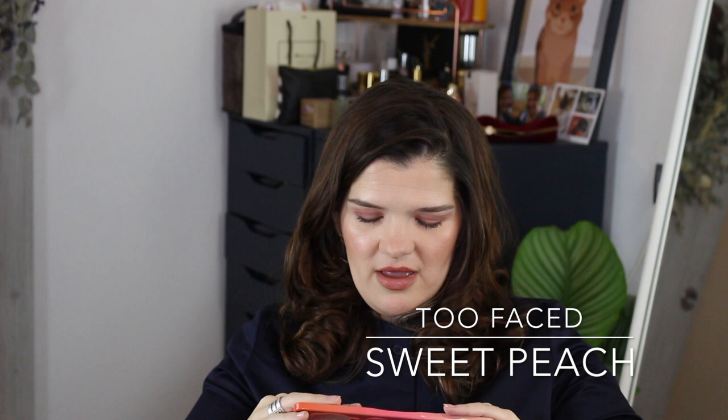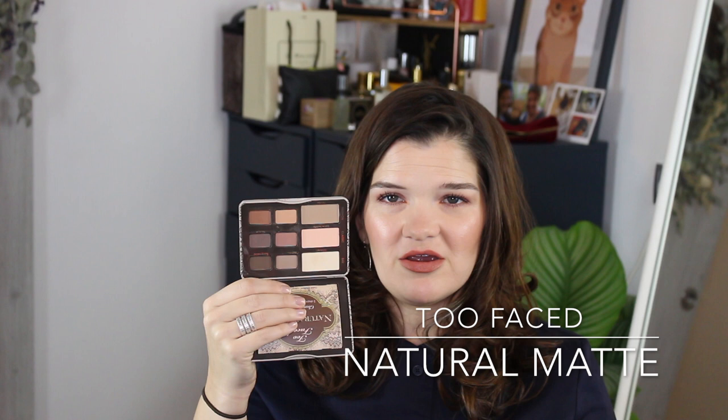I also got the Too Faced Sweet Peach palette, which has the peach scent as you all know — that one was okay. I also have the Too Faced Natural Matte palette, which is an all-matte palette. They're really pigmented but I don't find them super blendable, so I don't tend to reach for it all that often. Between those two sort of classics, I'd give Urban Decay the edge over Too Faced, though neither do I use a ton.